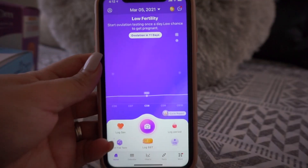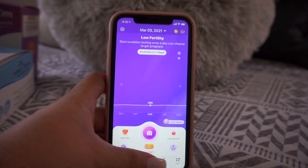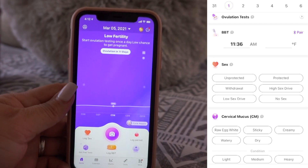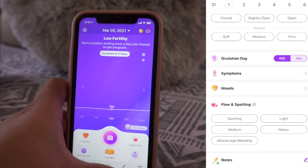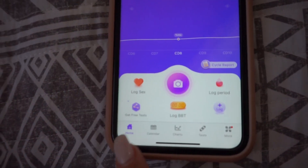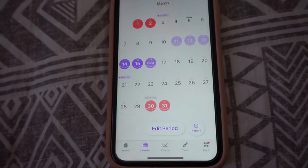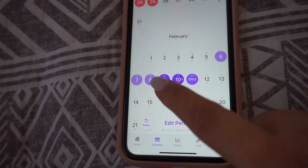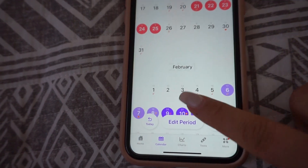So this is what the Premom app looks like. It has all of your little navigations for you to track all of your ovulation, your basal body temperature, and your ovulation testing. At the bottom, you have your navigation bars. You have your calendar, which shows all of your period days, your tracking, your ovulation, your fertile days, and all of that.